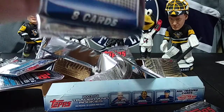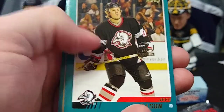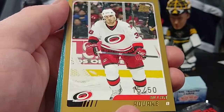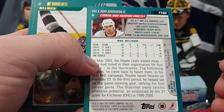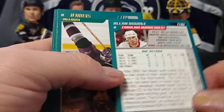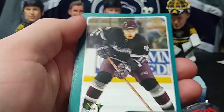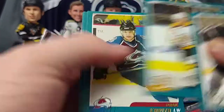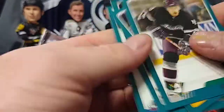Last three packs — what are the odds there's a gold in here or another patch? Probably slim. Jeff Jillson, Mike Greer, and there's a number to 50 — Alan Rourke, rookie for the Hurricanes. It's cool that it's numbered to 50, but it's Alan Rourke, who never did anything. Ask and you shall receive. Martin Skoula, Carl Corazzini rookie, Paul Kariya on the Avalanche, Brian Marchment, Steve Konowalchuk.